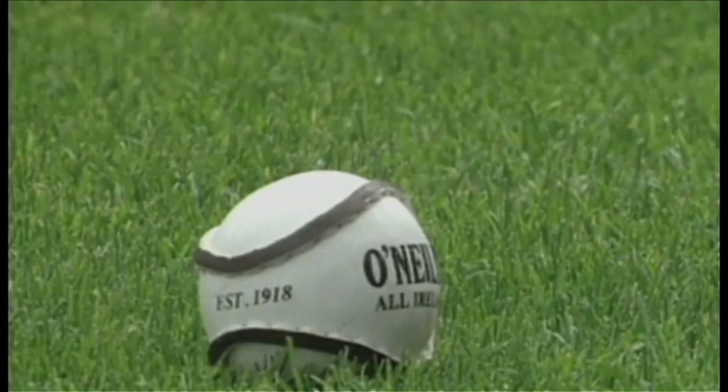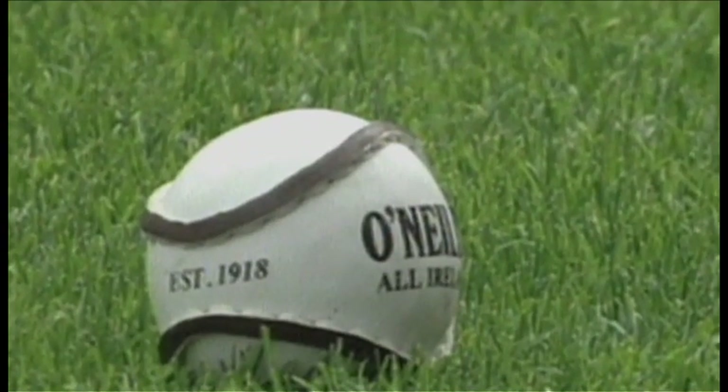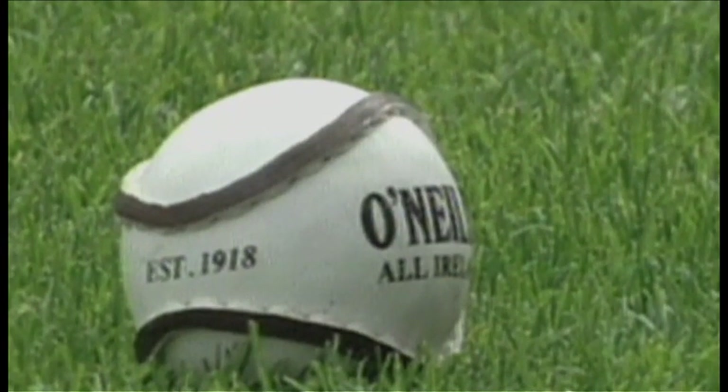The hurling ball or sliotar consists of a standard core encased in a leather cover. An adult sliotar has a diameter of between 69 and 72 millimetres and weighs approximately 115 grams.